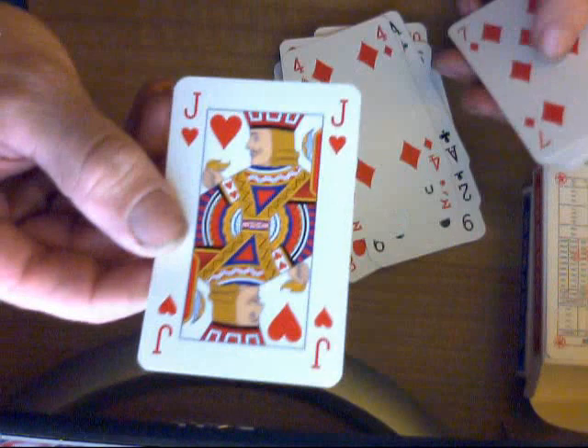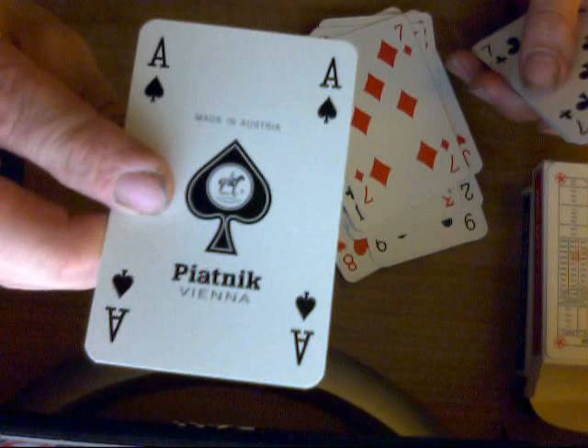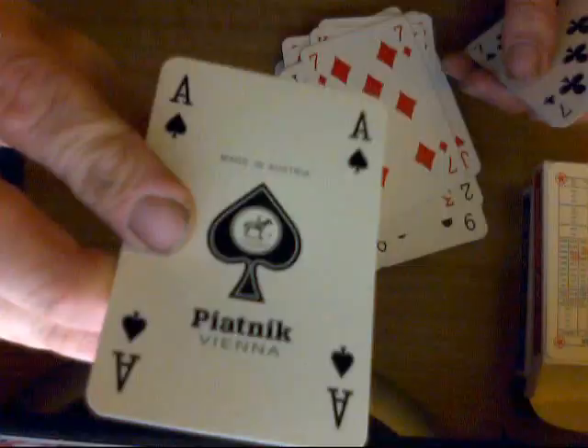There's yet another Joker — again he's missing half his body, go figure. There's a knight, queen, and a jack. However, in this case the ace of spades is actually special — it says Made in Austria on the very top.